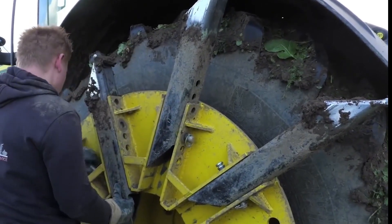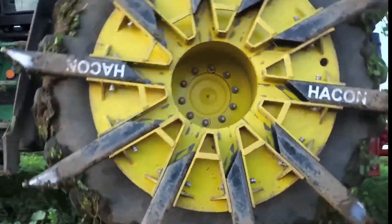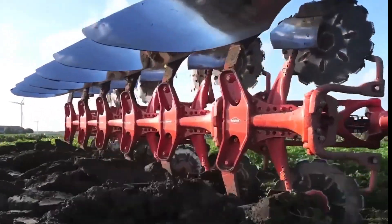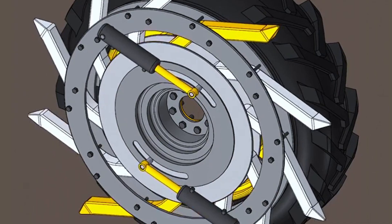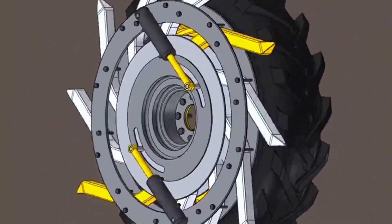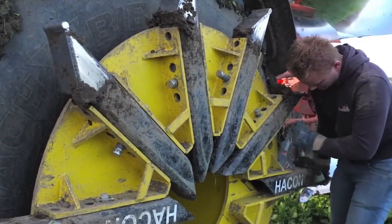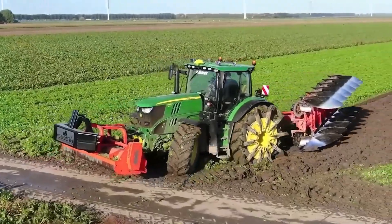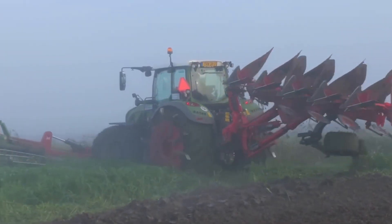Perhaps most impressive is their rapid deployment capability. Ten tentacles can fully extend in just seconds, ready for deep operation that helps tractors pull large plows, easily turning over 16-inch thick soil. In the clay regions of the Netherlands, farmers use these auxiliary wheels with double-row 14-furrow plows, giving fields a complete makeover in a single operation. These tentacles continuously insert into the soil as the wheels rotate, significantly increasing traction and allowing plows to work at maximum efficiency.